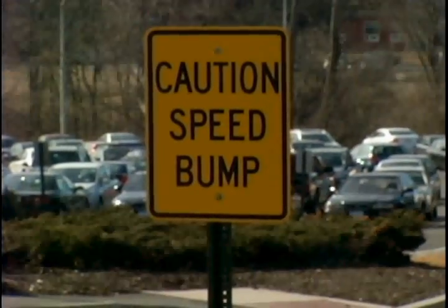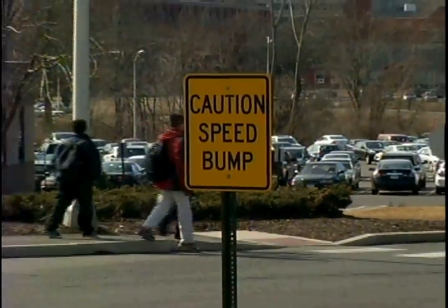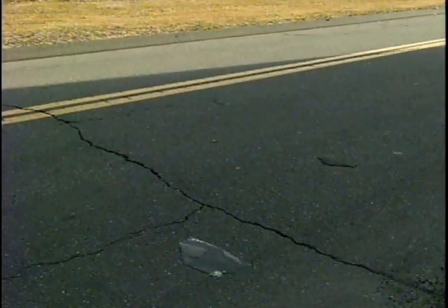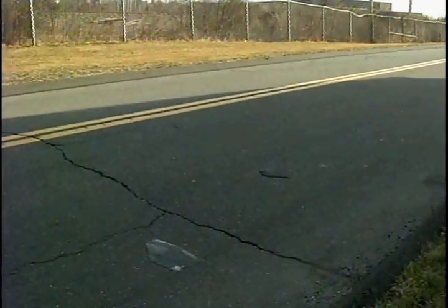STN wanted to know why, if speeding is an issue on campus that has resulted in injury, why the school in 2009 removed three sets of rubber speed bumps placed near the Village and Regents Park Apartments.